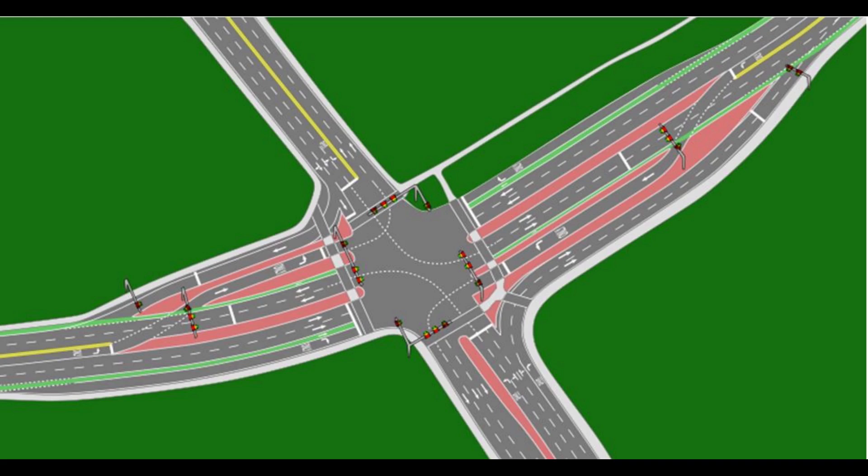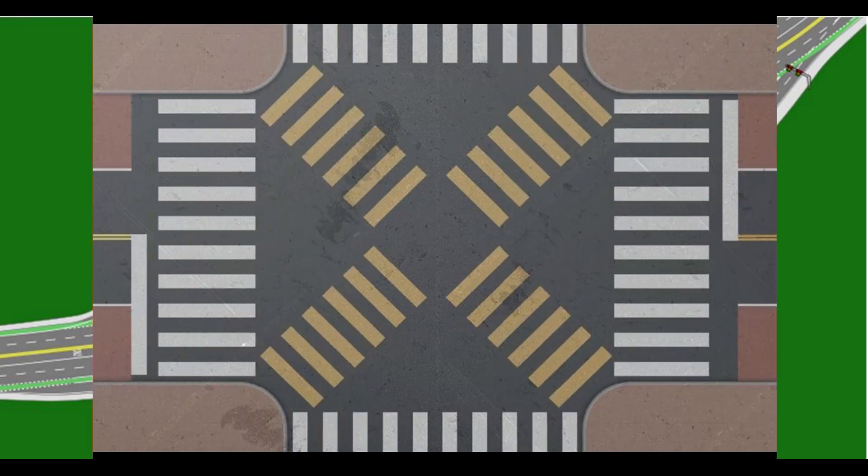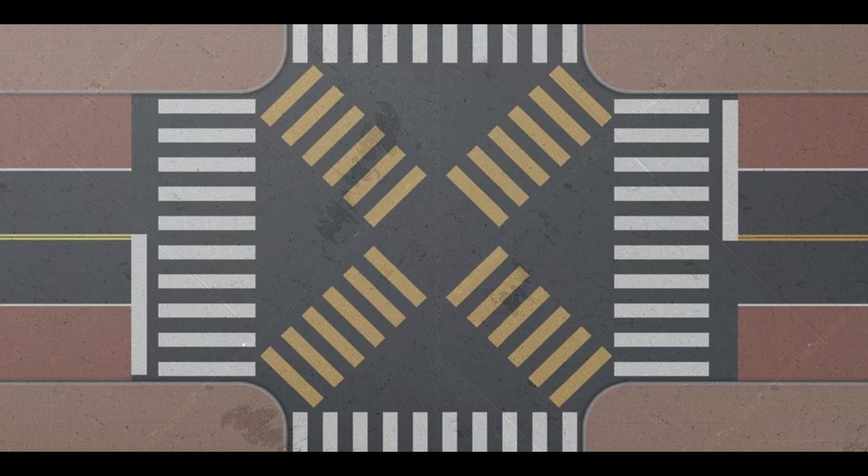Alternative intersection configurations, formerly called unconventional intersections, can manage turning traffic to increase safety and intersection throughput. These include the Michigan left/super street, RCUT/MUD, and continuous flow intersection (CFI/DLT) to improve traffic flow, and also interchange types like diverging diamond interchange (DDI/DCD), designed as part of the Federal Highway Administration's Everyday Counts initiative which started in 2012.